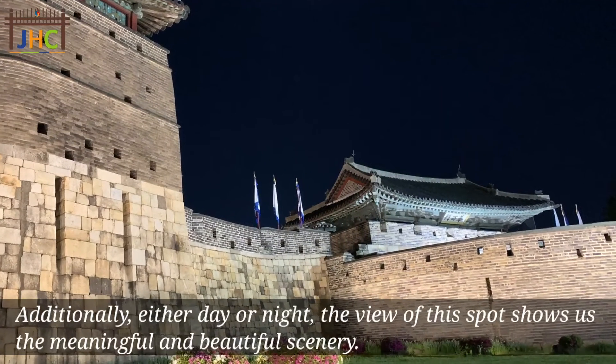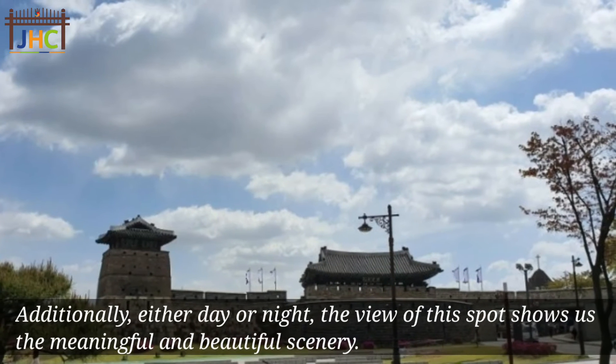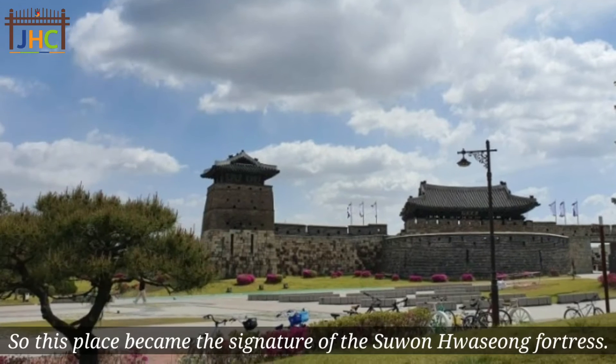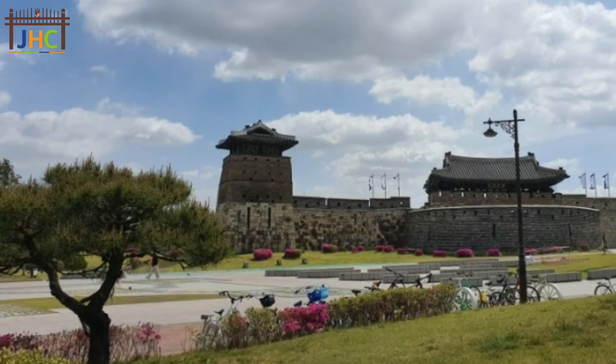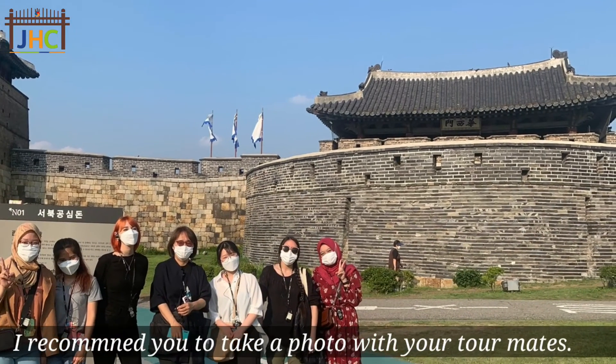Additionally, either day or night, the view of this spot shows us a meaningful and beautiful scenery. So this place became the signature of Suwonhwaseong Fortress. I recommend you to take a photo with your tour mates.